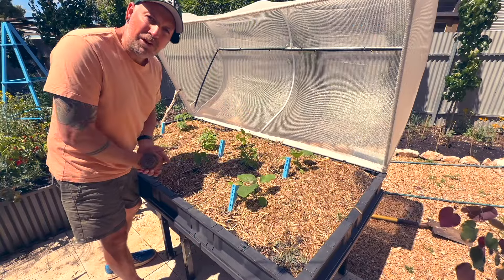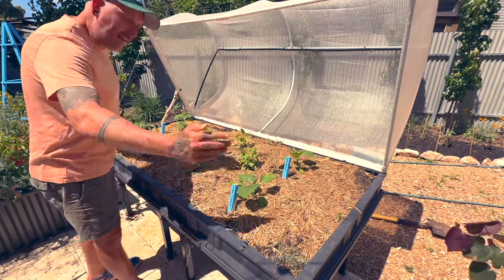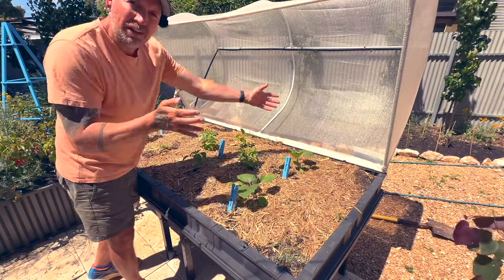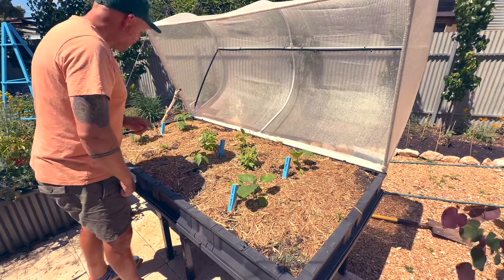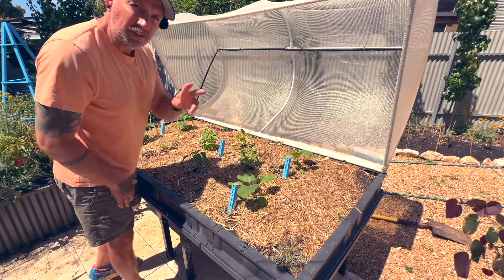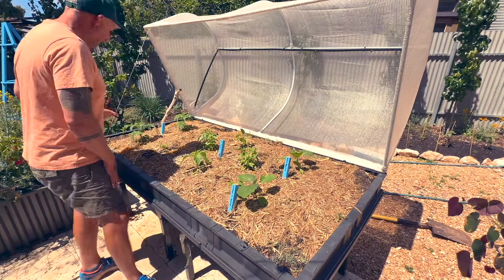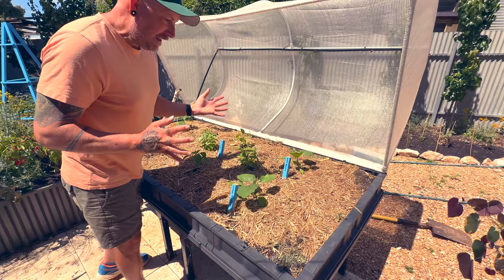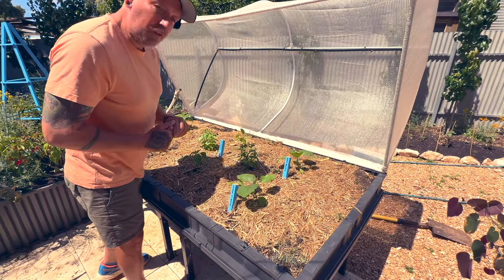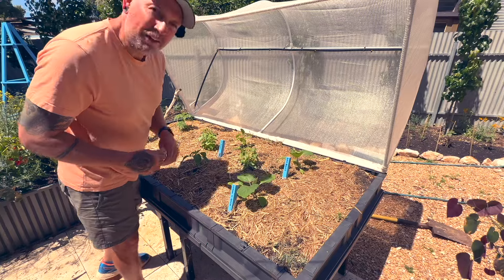Here we have one of three raised beds that I have in my small paved area. This one is two metres by one metre, so that's six foot by three foot — trying to do my conversion there for those of you that don't live in Australia. It has a selection of some warm season crops, so I'll show you what I've got currently planted.